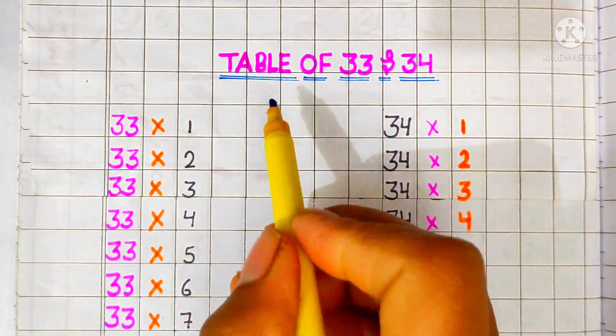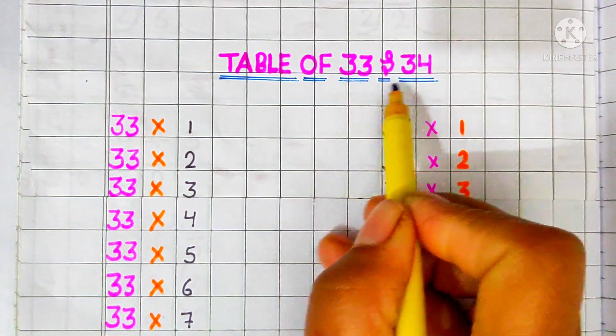Hello students. Today we learn table of 33 and 34.